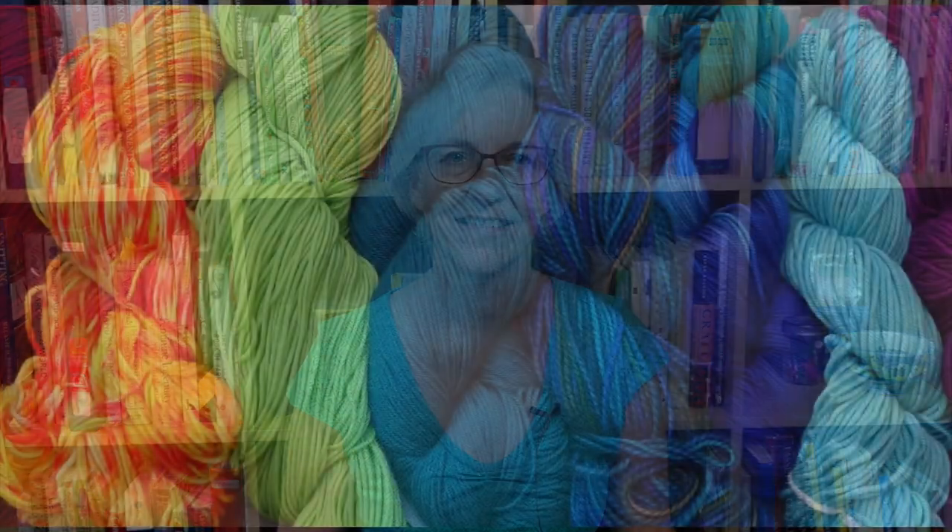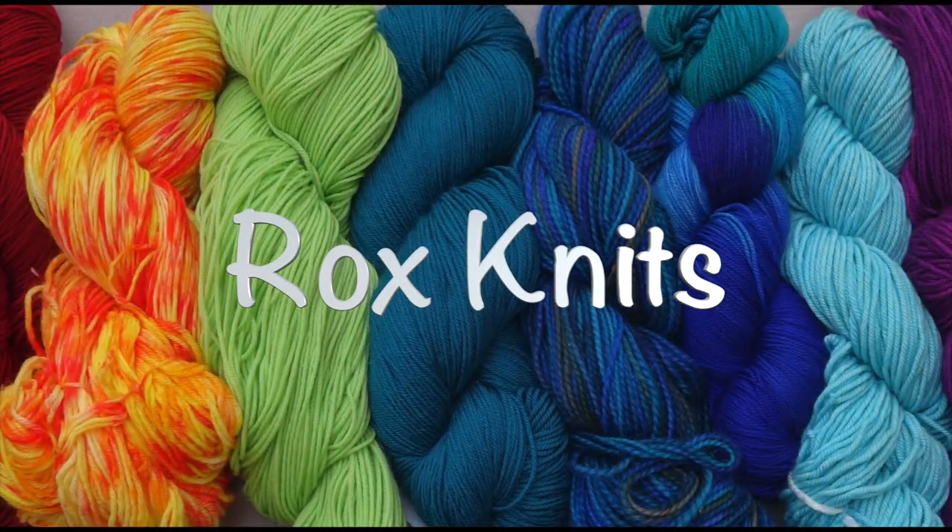Welcome to Casual Friday. I'm Roxanne Richardson, and this is my weekly Casual Friday podcast. In this week's podcast, I have tidbits, I have a book from a viewer, and I have a finished 1970s vintage sweater, which is part of my long-term project to knit a sweater from each decade from the 1890s to the 1990s.